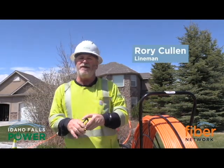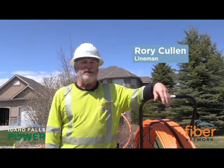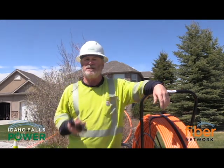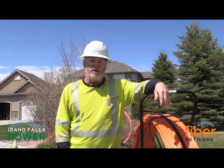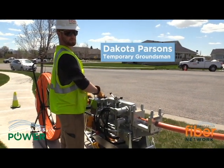I am a lineman with the city of Idaho Falls and I'm with the Fiber Department for the next few years, because we're actually going through existing primary conduits and existing secondary conduits to lessen the cost for fiber to the home.